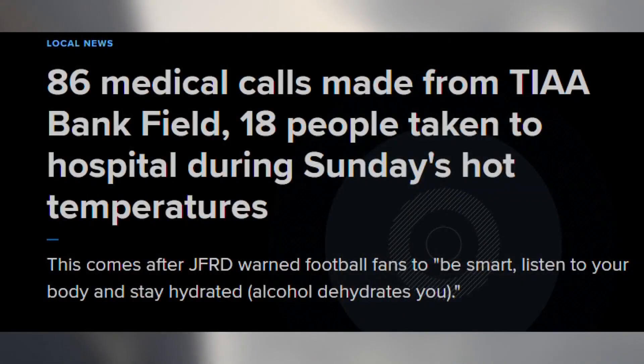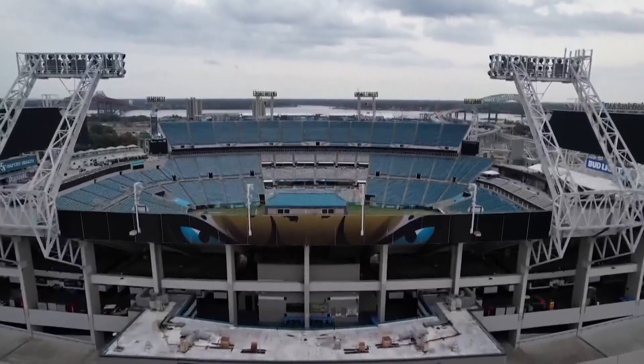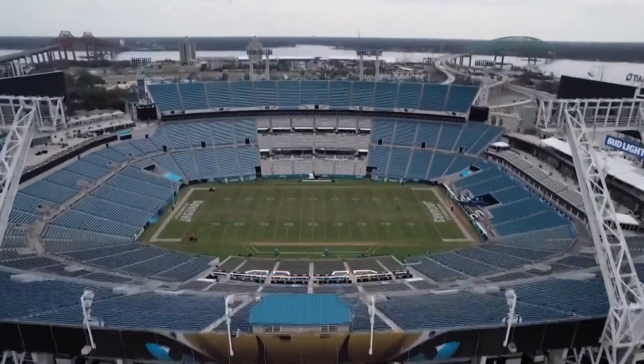That's a big promise for a massive problem. Many fans stay away early in the season because of the lack of shade. Anyone who has been seated on the east side of the stadium for a one o'clock kickoff on a hot September day knows it's almost unbearable.